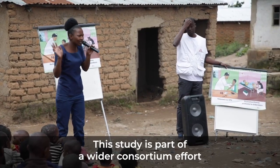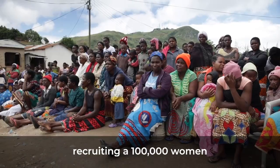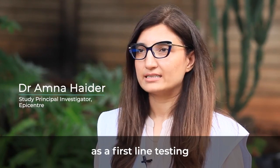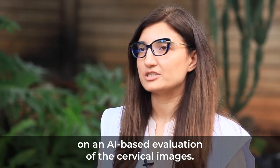This study is part of a wider consortium effort which will be done across multiple sites, recruiting 100,000 women to validate new cervical screening strategies based on HPV testing as a first-line screen, with a second-line evaluation based on an AI-based assessment of cervical images.